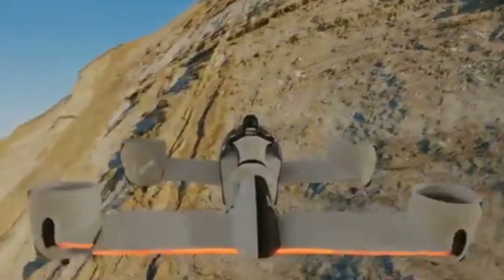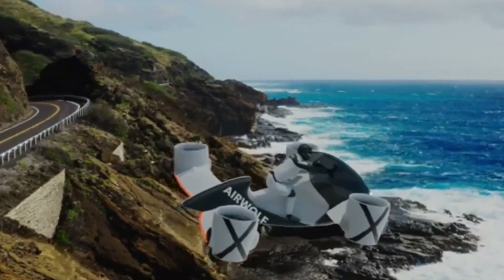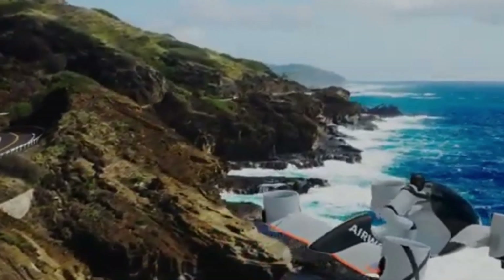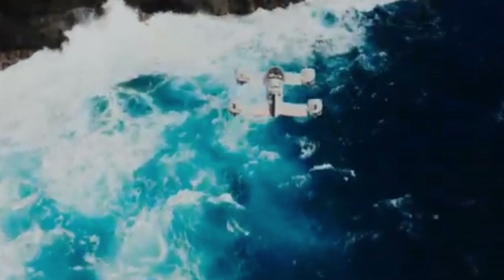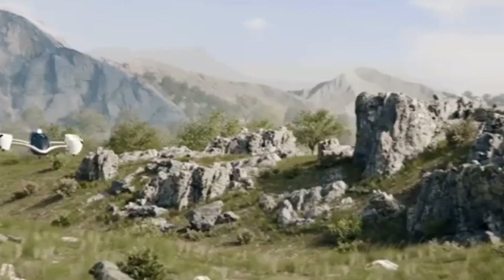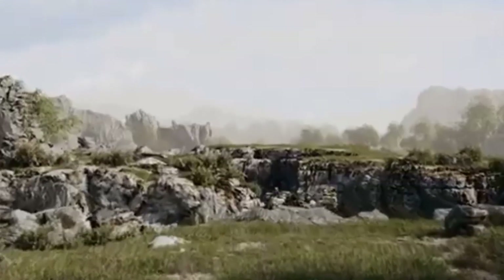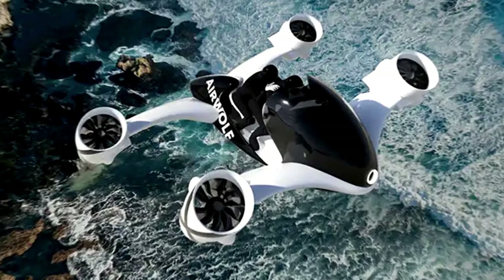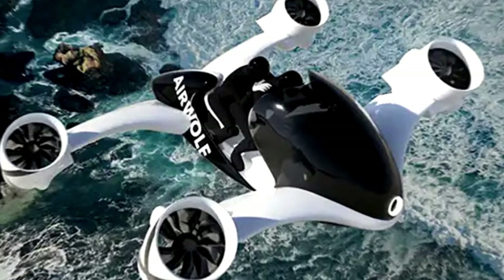Safety Features. Despite its aggressive styling and performance, the Airwolf prioritizes safety with advanced technologies. Redundancy: its electric propulsion is distributed across four fans, so even if one fan fails, the vehicle can maintain partial lift and control. Thrust Vectoring: the tiltable fans allow for better maneuverability and emergency control. Wing Lift: the tandem wing system reduces reliance on vertical thrust alone, decreasing energy usage and increasing gliding capability in emergencies.